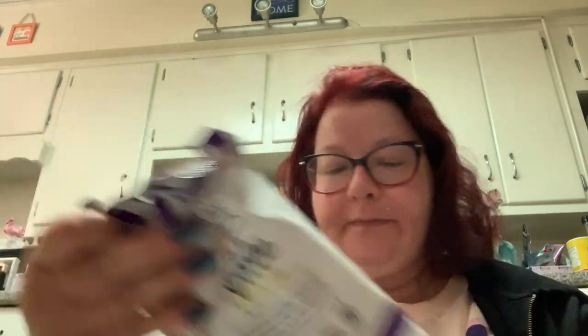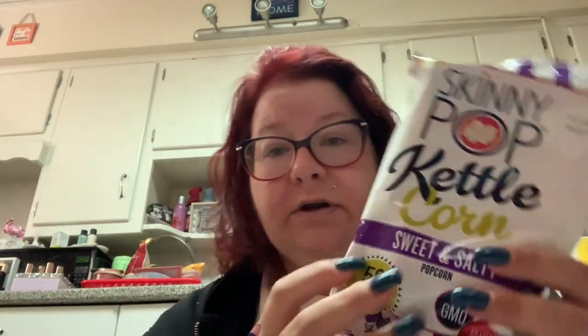I got this Skinny Pop kettle corn — this is the smaller bag. Every time I go to the supermarket they never have the Skinny Pop in the kettle corn; they always have the plain, the butter, the black pepper and sea salt, and the lime and something. I can never find the kettle corn, so I got a mini kettle corn.